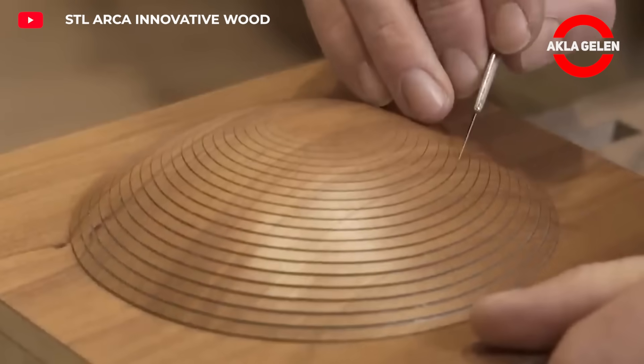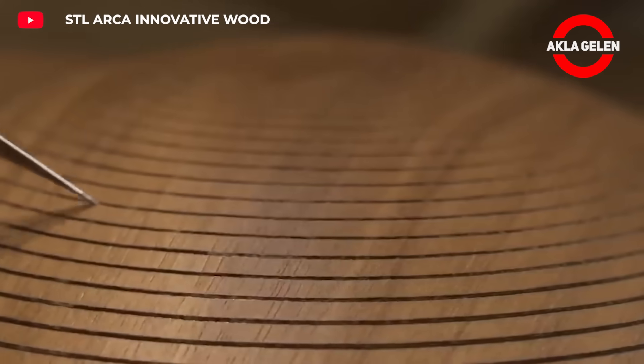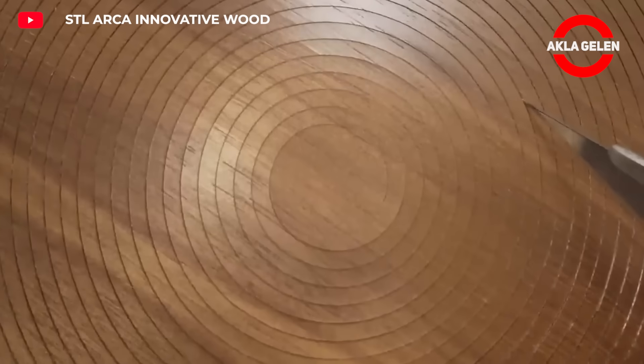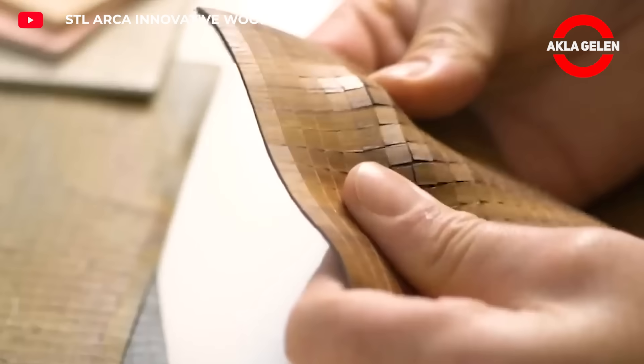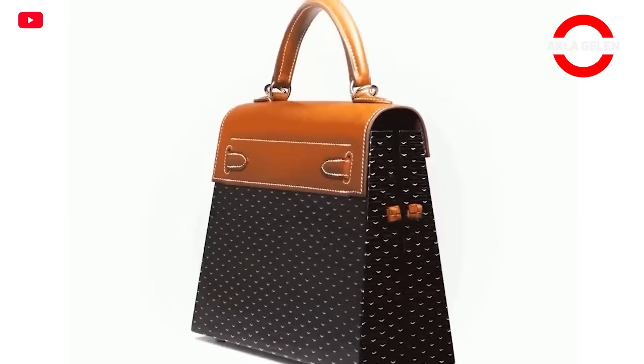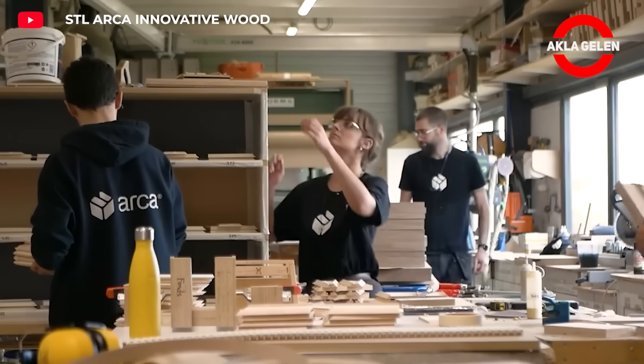Arca is known for one of its amazing inventions: Woo, an elastic wood material. It is a flexible and malleable wood material. Woo consists of wooden panels that have undergone a special treatment, making it possible to create shapes and curves on wooden surfaces that were not possible before.